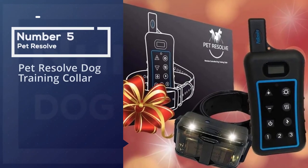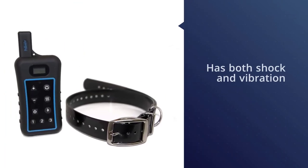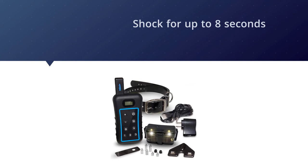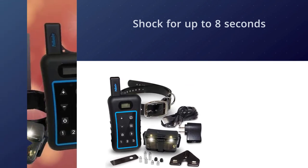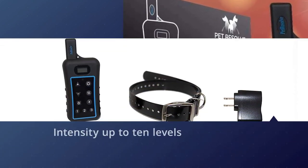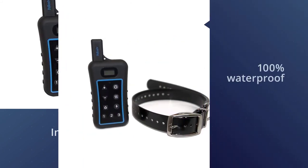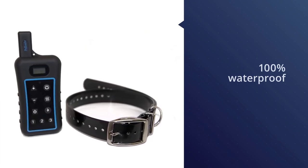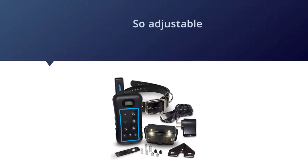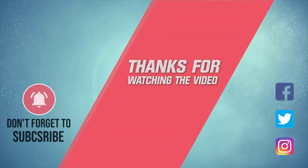Number five: the Pet Resolve dog training collar. The Pet Resolve dog training collar with remote offers both shock and vibration to deter bad behavior. For emergencies, you can hold the button down for prolonged vibration or shock for up to eight seconds to get your dog out of trouble before he gets himself or someone else hurt. Each remote controls up to three collars individually, and the shock intensity varies up to ten levels. The collar is 100 percent waterproof. For more details, click the link in the description — thanks for watching.